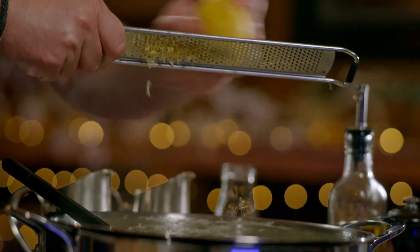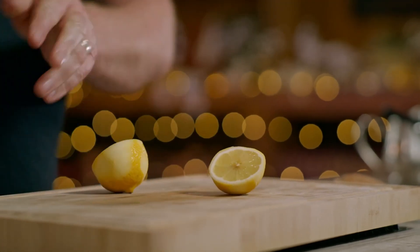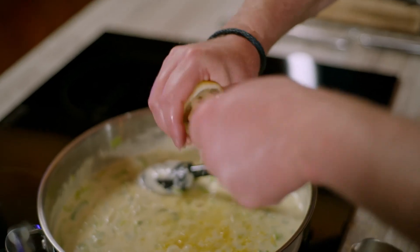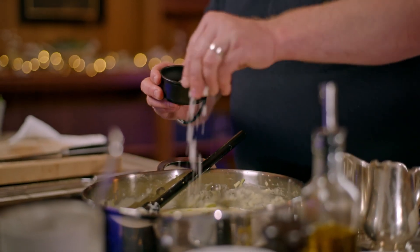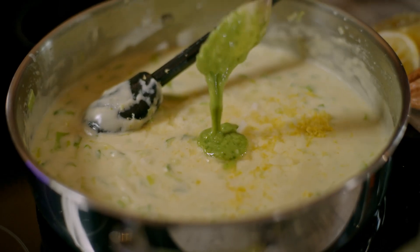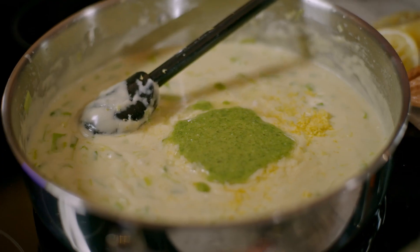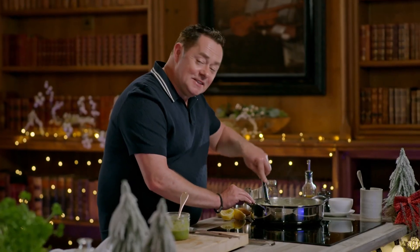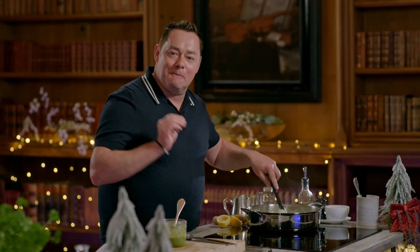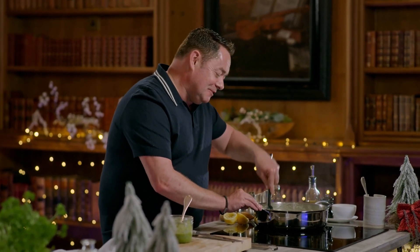Add the zest and juice of a lemon, a good pinch of sea salt, and then the fresh basil pesto — I'm putting in two spoonfuls. You can see the way the colours change in the sauce from the pesto, and the smell of the basil and lemon. It's going to be delicious with the leeks and the seafood.